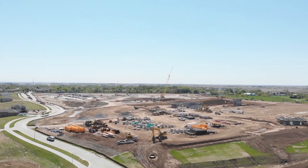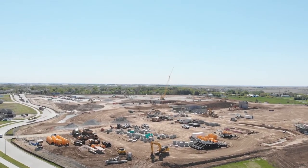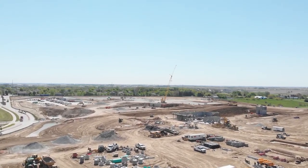I'm the site superintendent for the Gretna High School number two project, and that includes all the site utilities, all the outbuildings, press boxes, and the fieldwork, and then all the site paving — pretty much anything outside the building pad.